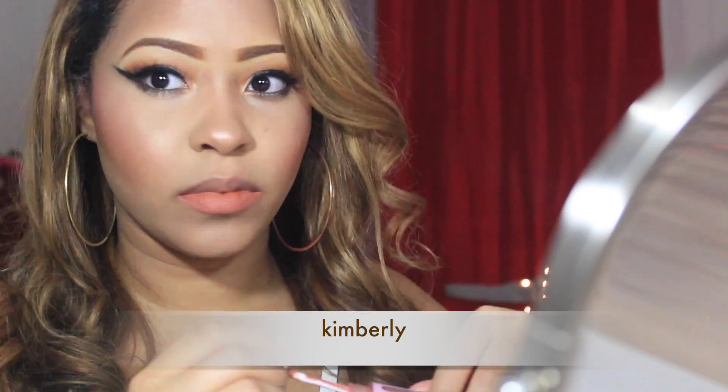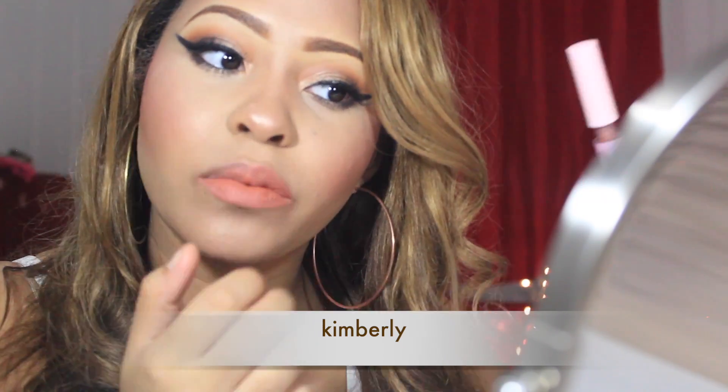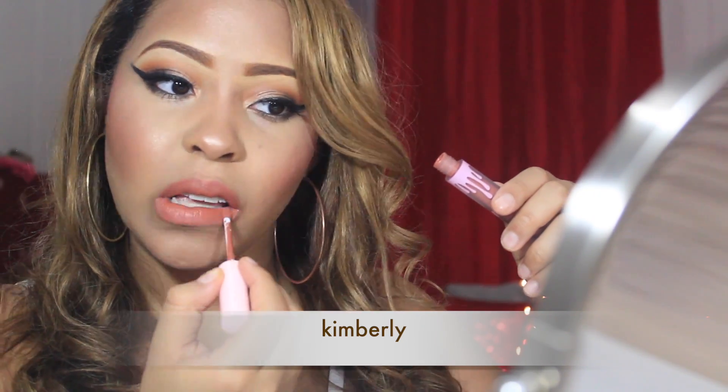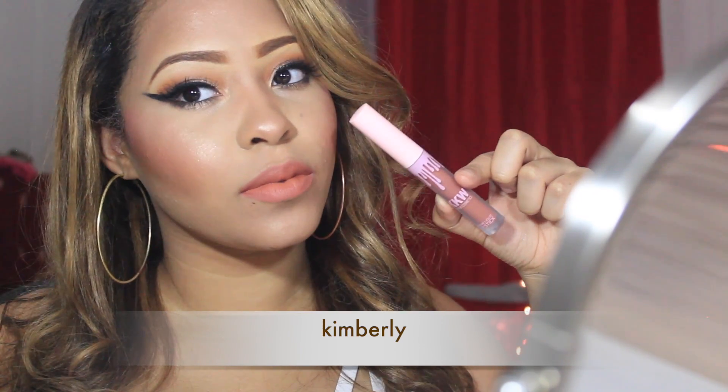This next color is called Kimberly and this is my favorite out of all the colors. The first two I'm not a fan of, but this one is like a nude orangey tone and I really love those tones. You can see this is the one that looks the best on me.